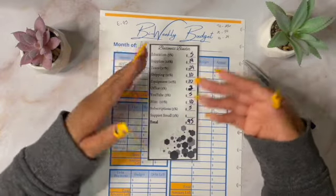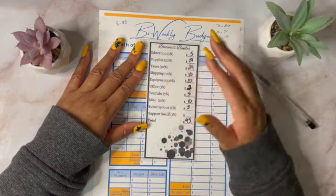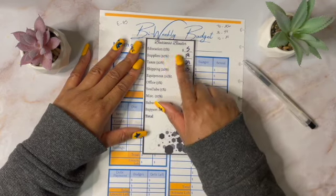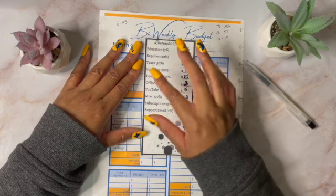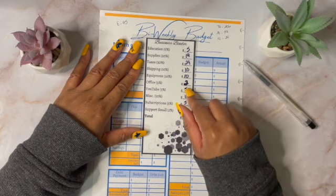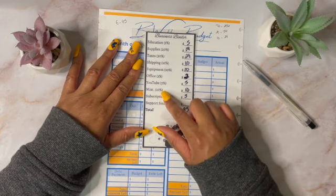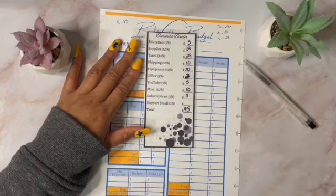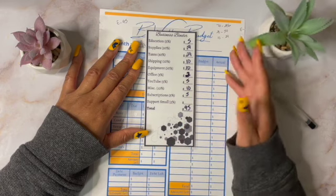Obviously if I need to make a purchase and it's not working out, I'll just allocate more money from a certain category. But this is what I'm going to work with for now and it's been working for me. I'm comfortable with these percentages. So for education, I'm going to put $5. For supplies, $19. Taxes is what I pull out first — I'm going to put $29. Shipping is 10%, which is $10. Equipment is $10. Office is $2, which is not much, but we don't really need anything in regards to office supplies because we're pretty much set up. YouTube is getting $5. Miscellaneous, if I forgot anything in these categories, is getting $10. Subscriptions, which is my Canva and my Cricut, is getting $5.